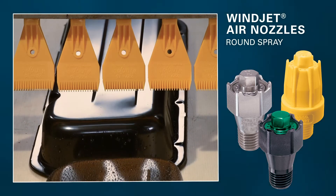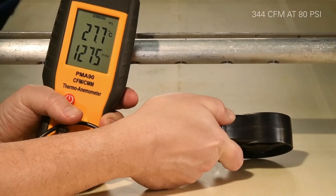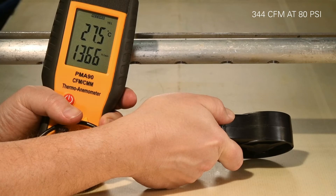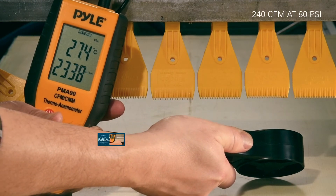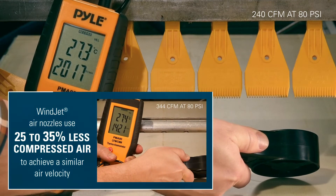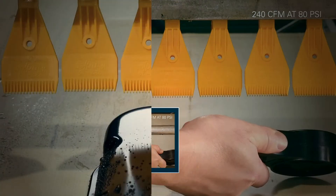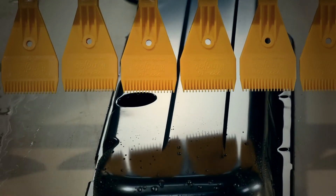Not only are these nozzles effective, but they are much more energy efficient. Here we have a drying application where open pipe is used to dry product on a conveyor line. As you can see, the open pipe results in high air consumption. The air nozzles use far less compressed air to achieve a similar air velocity — 25% to 35% less than an open pipe.